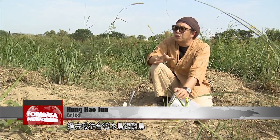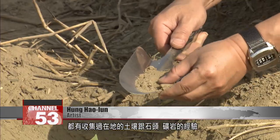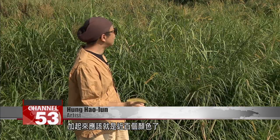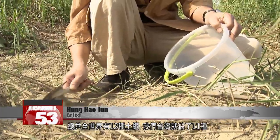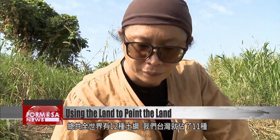In the past, I travelled around Taiwan proper and the outlying islands to collect soil, rock and ore samples. Altogether, I have nearly 100 different coloured samples. Worldwide, there are a total of 12 different soil classes, and we have 11 of them in Taiwan.